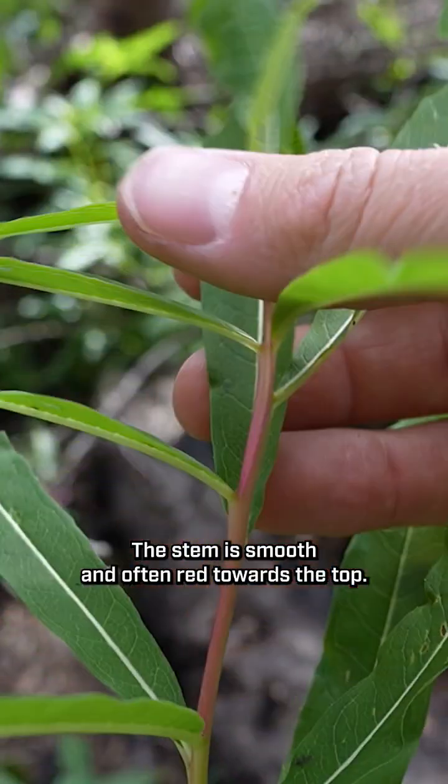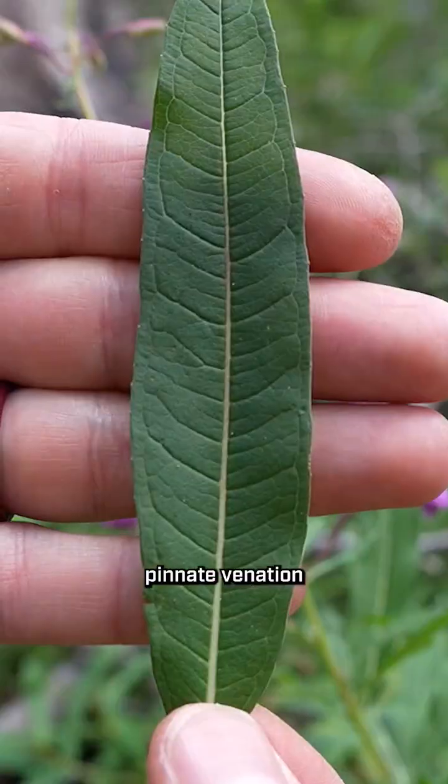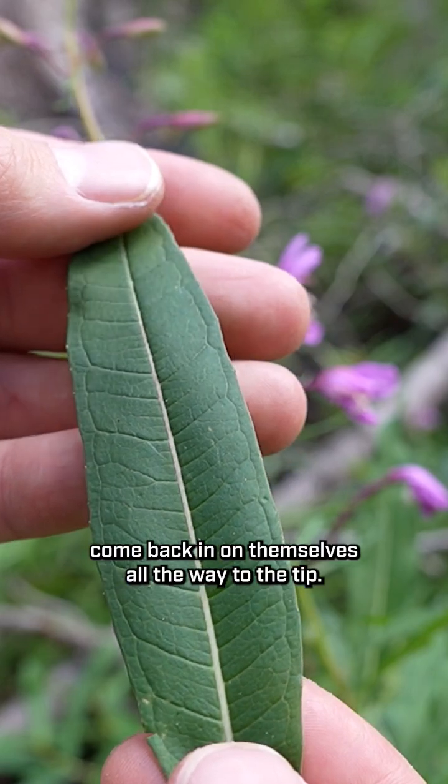Fireweed grows in patches or large colonies. The stem is smooth and often red towards the top. It has alternate simple leaves with very unique pinnate venation, which means the veins of their leaves do not touch the edge of the leaf — they continue to come back in on themselves all the way to the tip.